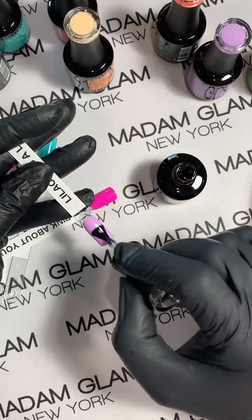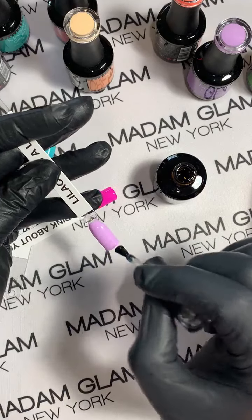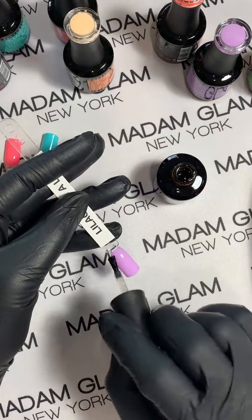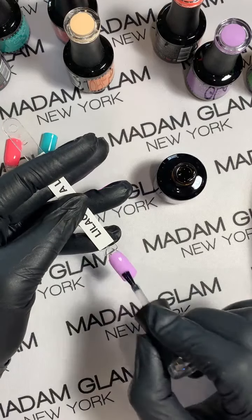Yes, the VIP is so worth it — it really is. It is amazing that you can get these professional, high-quality gels for $9.99 or something like that. It's so good — you do not need to pay full price.